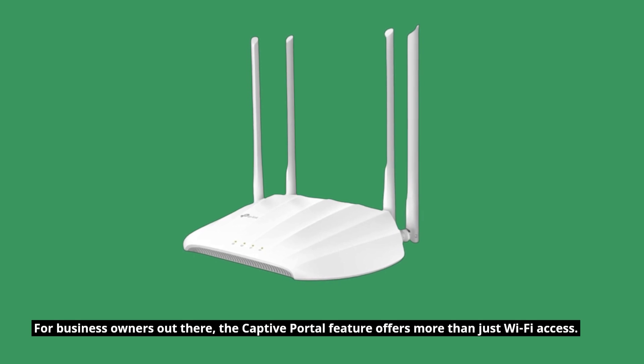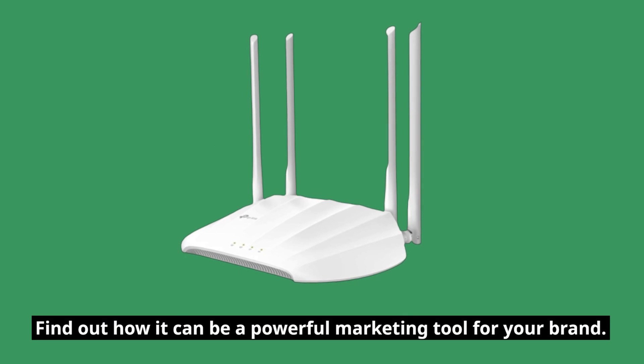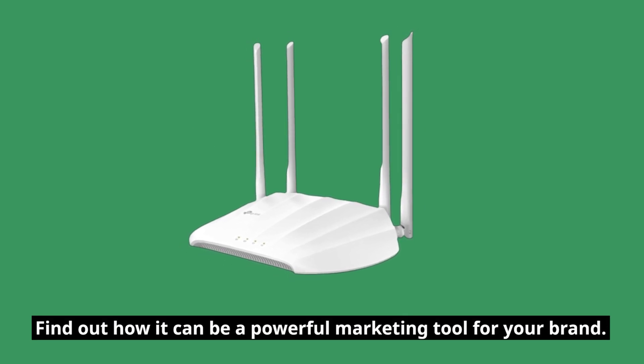For business owners out there, the captive portal feature offers more than just Wi-Fi access. Find out how it can be a powerful marketing tool for your brand.